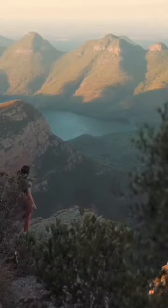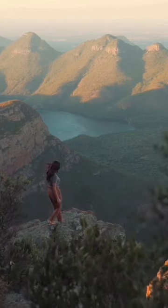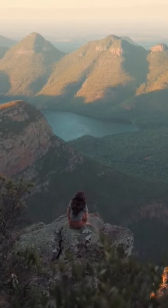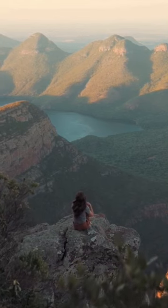The Blyde River Canyon Nature Reserve is part of the Drakensberg Escarpment and covers an area of over 26,000 hectares. It is also known for its distinctive red sandstone formations and is home to several waterfalls, including the well-known Bourke's Luck Potholes.